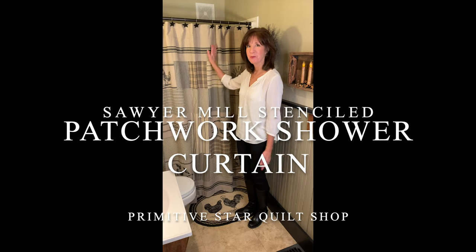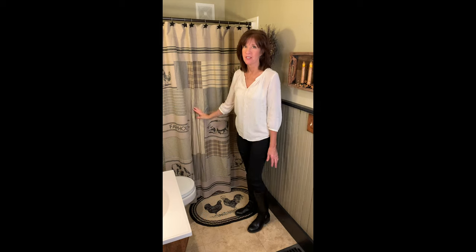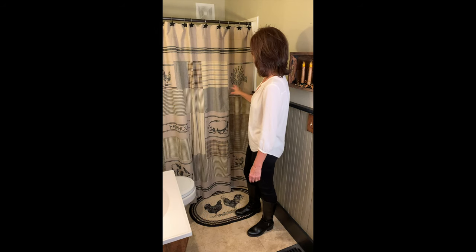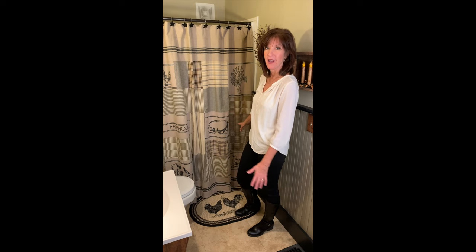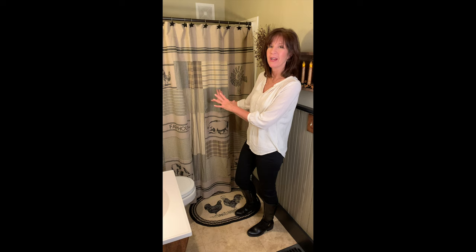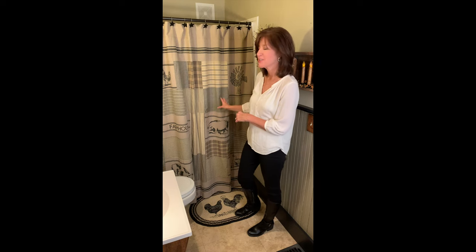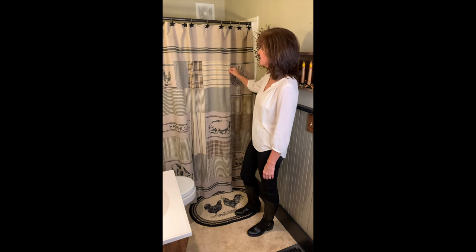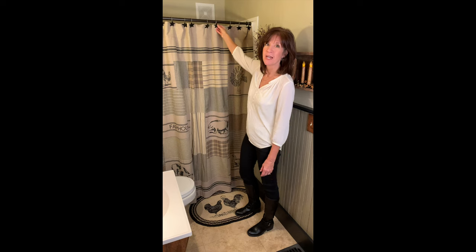Hey, this is Jackie from Primitive Star Quilt Shop, today with our Sawyer Mill Stencil Patchwork Shower Curtain. This has windmills and pigs, chickens and cows — it's got all the great neutral colors that you love with Sawyer Mill, and we've added the farmhouse animals, so we just think you're going to love this.